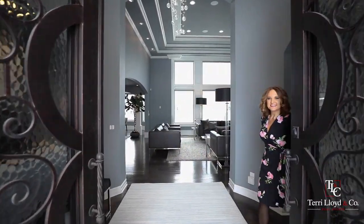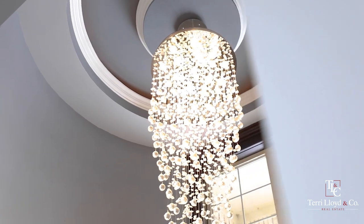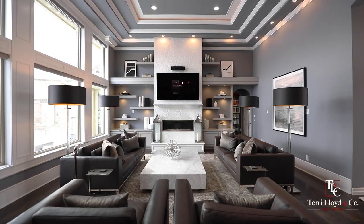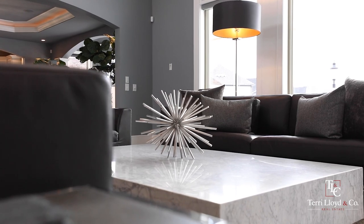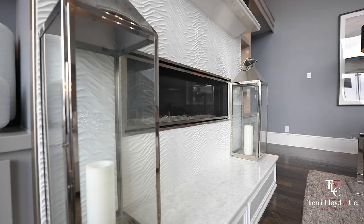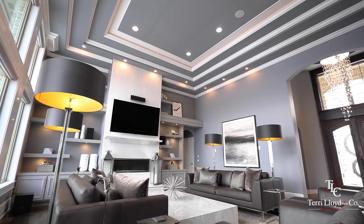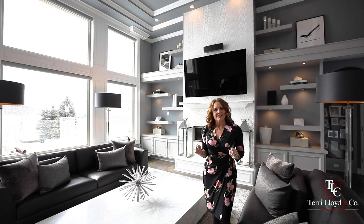Welcome home. This luxurious great room features floor-to-ceiling windows that overlook the gorgeous backyard and right onto the lake, a gas fireplace with a quartzite surround and built-ins, as well as a beautiful tray ceiling with surround sound all the way around.